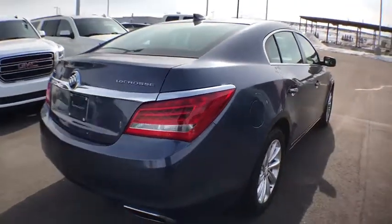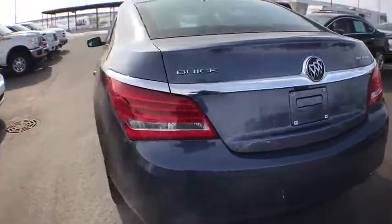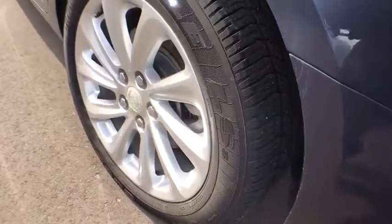Power passenger seat, traction control, dual airbags, power steering, four-wheel disc brakes, universal garage door opener, center armrest, security system, rear window defroster, power windows.